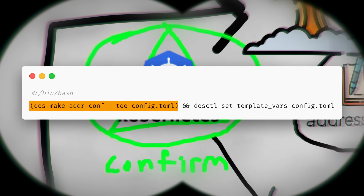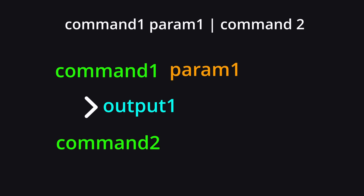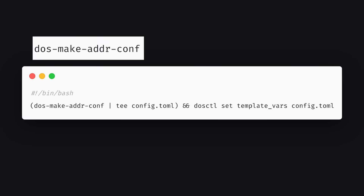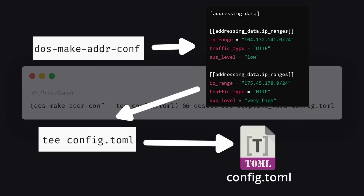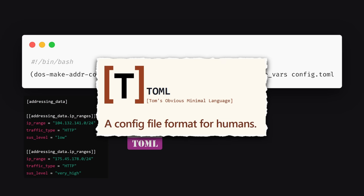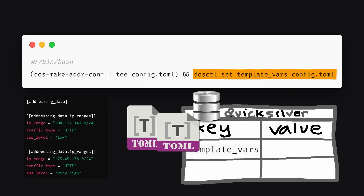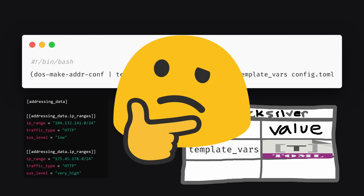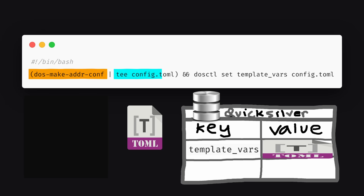Breaking down the cron job script: the left commands in parentheses are part of a pipeline, indicated by the vertical pipe symbol, which makes the output of the first command the standard input for the next. DOS make adder conf queries the addressing API and outputs formatted data. T reads from standard input and outputs it to a file — in this case a TOML config file. Lastly, DOS CTL set writes that config file's value to the Quicksilver key. If DOS make adder conf fails, it outputs nothing, which is teed to a TOML file that will be blank, and that blank file is then written to Quicksilver.